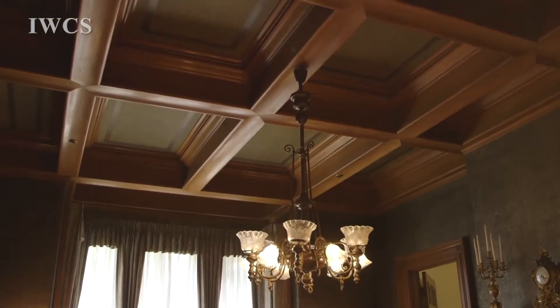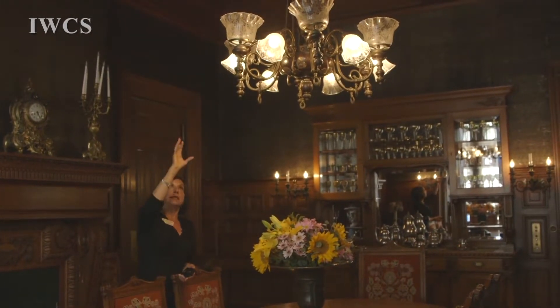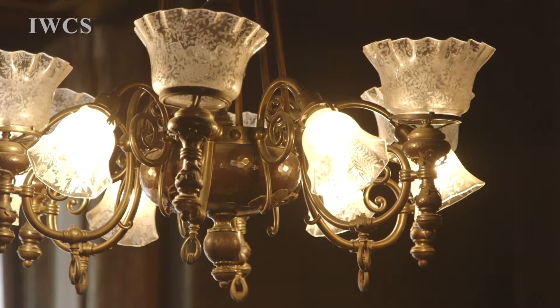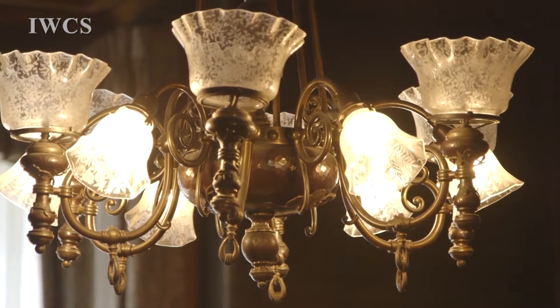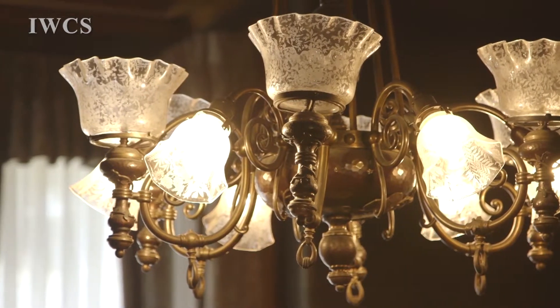Here we have an Electrolier — it's an arts and crafts style. We call it a six up and a six down, because we have six gas jets going up and six electric bulbs going down. You might want to take a real close look at the beautiful flowers.